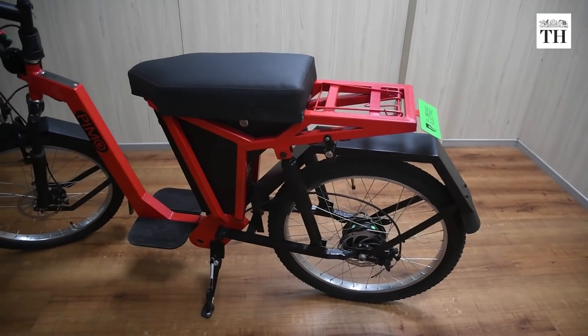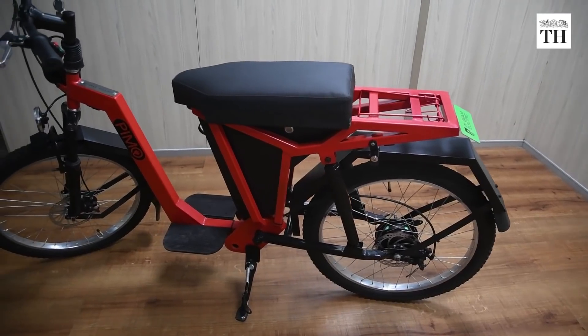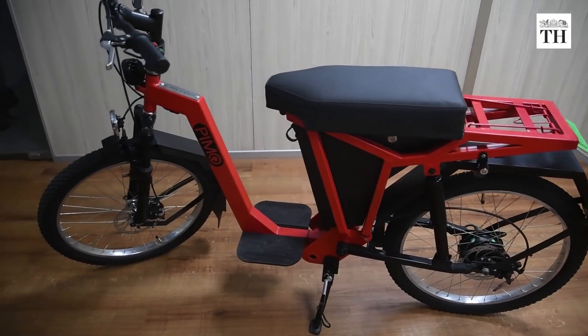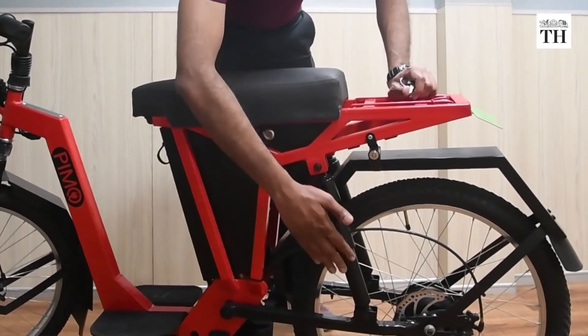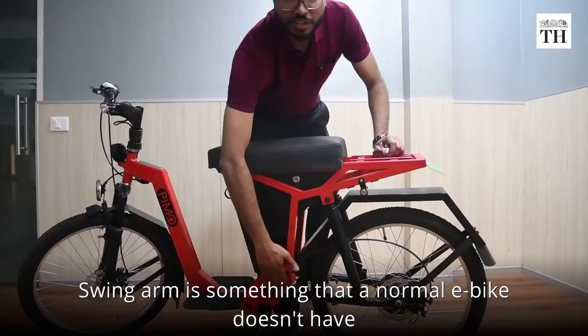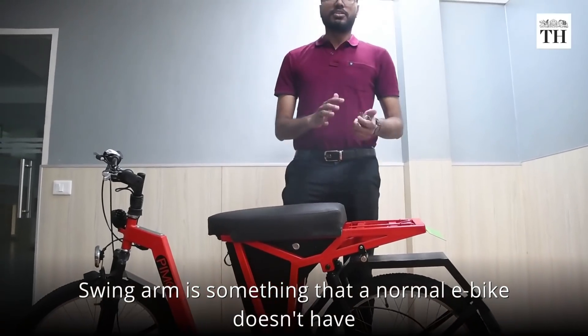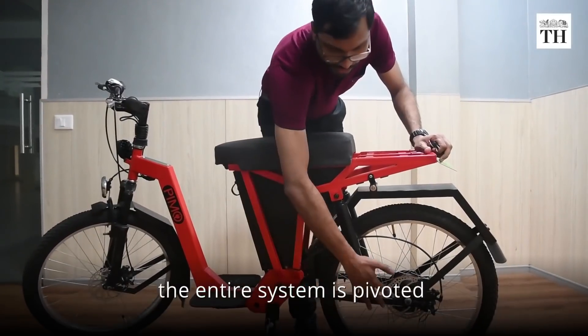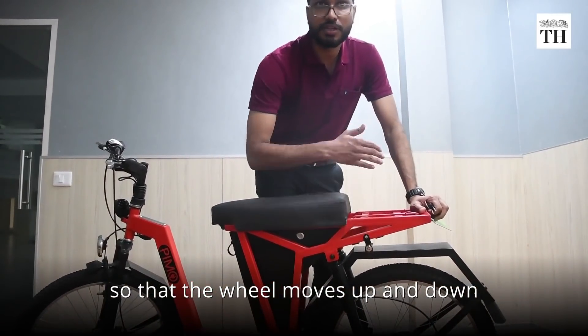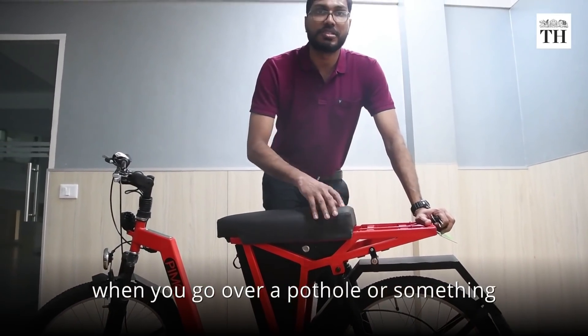It features dual suspension at the rear and large, ergonomically designed seats. It comes with a swing arm mechanism and dual shock absorbers. The swinger is something a normal e-bike doesn't have — the entire system is pivoted so that the wheel moves up and down when you go over a pothole or bump.